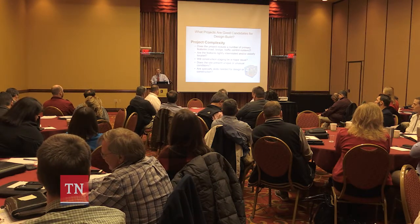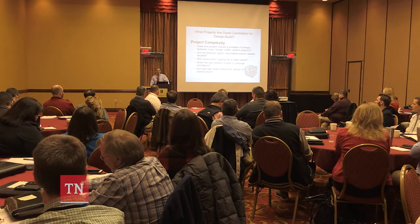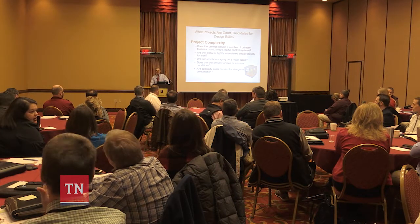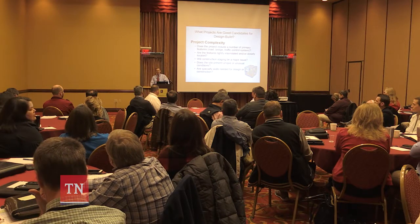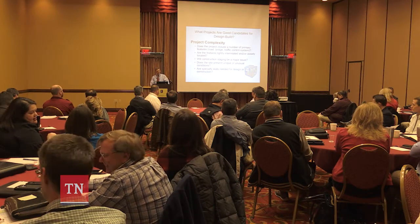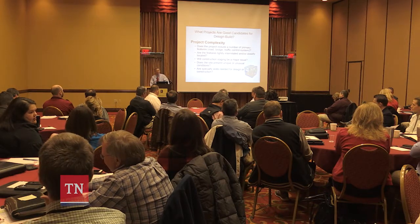We've had a number of small design-build projects that have been successful — as small as less than a million dollars. Ohio DOT and PennDOT did a number of bridge replacements that were all design-build, low-bid, and successfully done. So it has a wide range of applications, but can be used for some very complex projects.